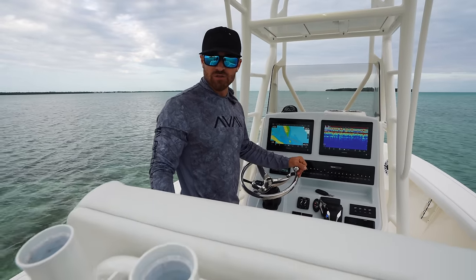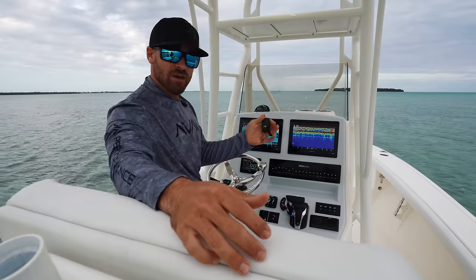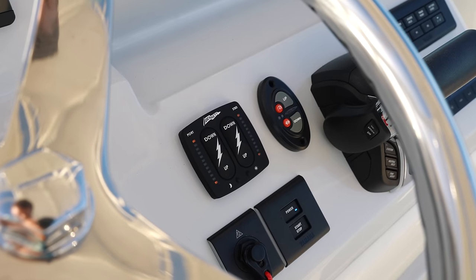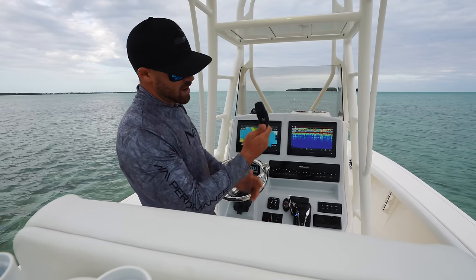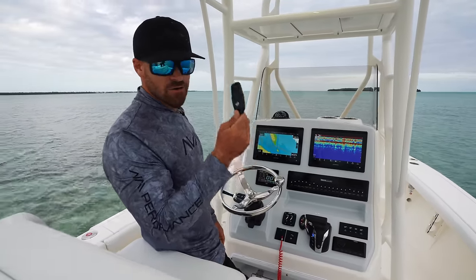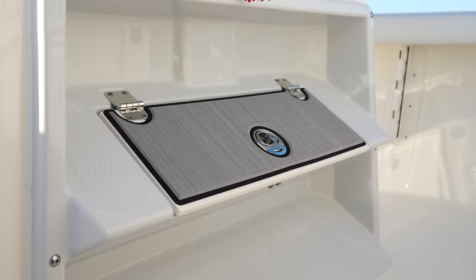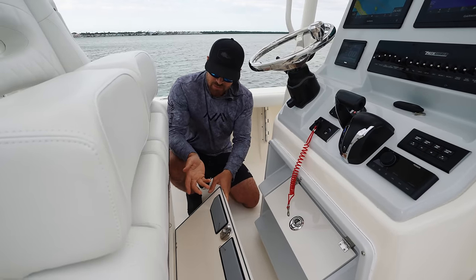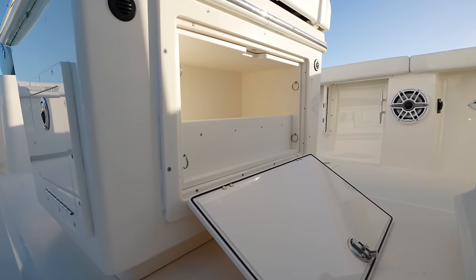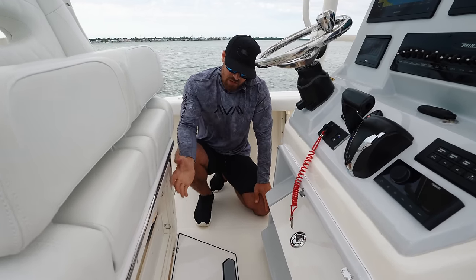Something very unique about these newer Yamaha engines is this is actually our key — it's a key fob, just like push-to-start cars nowadays. Now we have push-to-start boats, so no more keys. This separate key is just to lock up all our hatches, and this is essentially what the boat is detecting when you hop inside and go to crank up the engine — which is really cool. We have a little storage hatch right here, and storage inside our leaning post, which is typically where we put all our leader and tackle boxes.